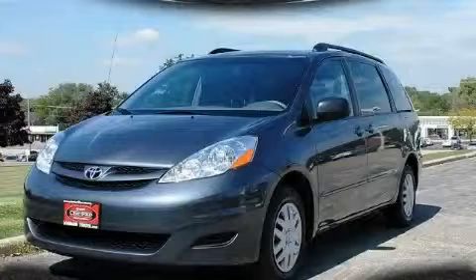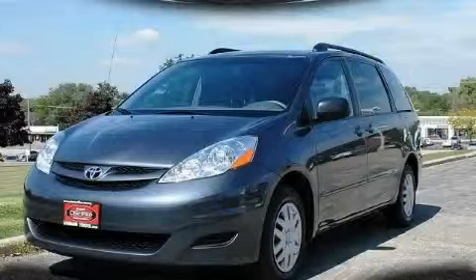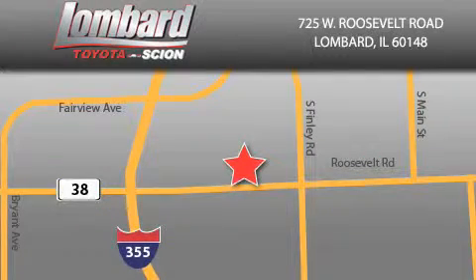Stop by today and test drive this minivan for yourself. Saving feels good every day at Lombard Toyota on Roosevelt Road, just five blocks east of I-355 and at LombardToyota.com.